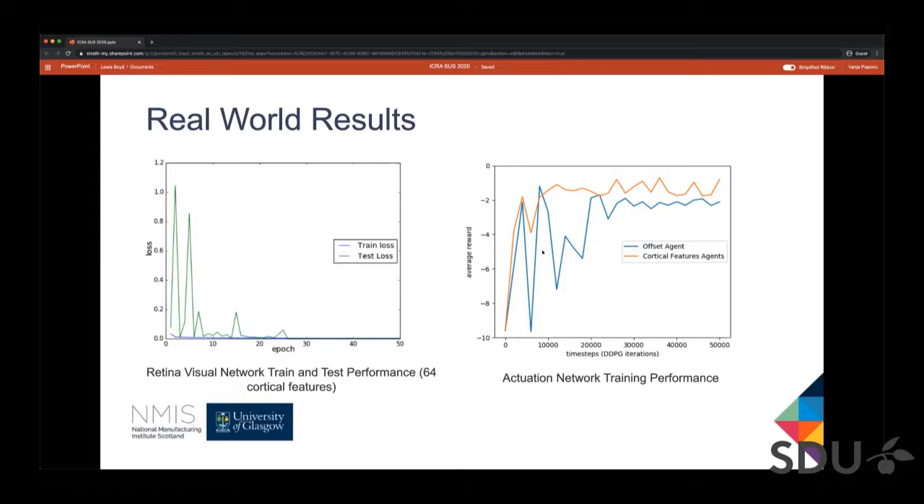There are some large fluctuations in the training of the offset network because of the manual repositioning of the cube. In simulation, the object is randomly spawned at each time step, but in the real world we have to relocate the object every 5,000 time steps. The offset network optimized worse than the features network in the real world, which is the opposite of what we observed in simulation. However, the offset network developed unique traits in the real world, such as generalizing to centre above objects different to what it was trained on in terms of size, shape, and colour.